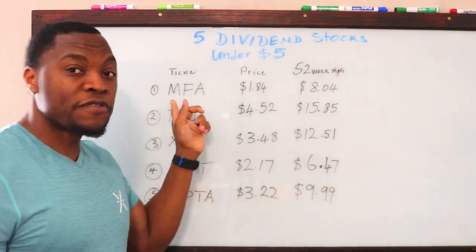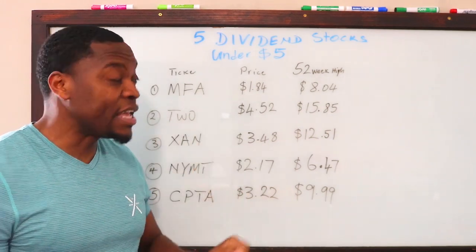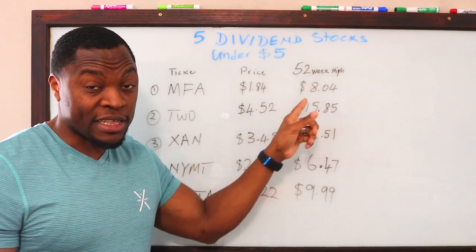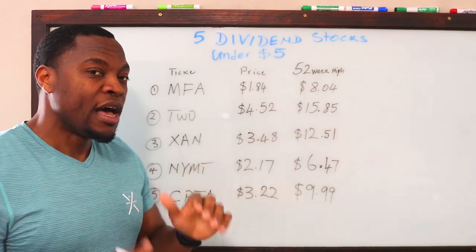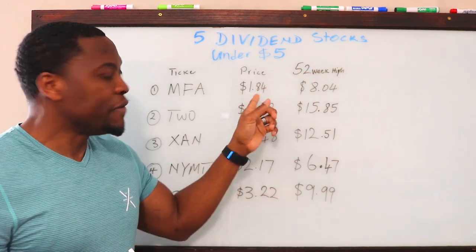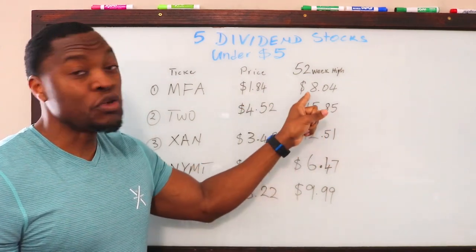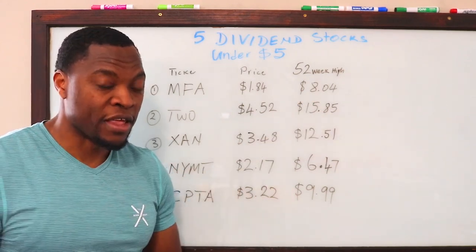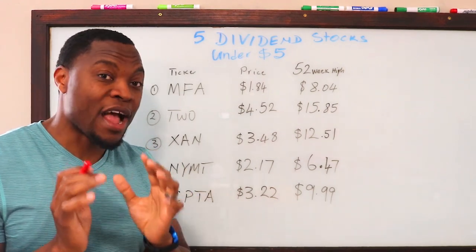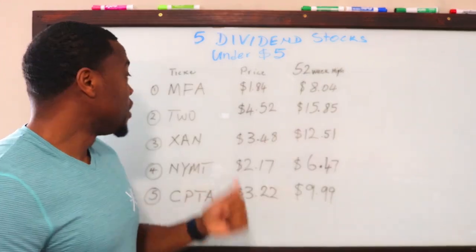The first one on the list is ticker symbol MFA. They are currently trading at $1.84 and their 52-week high is $8.04. If you're buying at $1.84 per share and it gets back to its 52-week high, you're looking at close to six dollars in growth. That is tremendous. Add your dividends on top of that — it's a great start for people with a low budget.